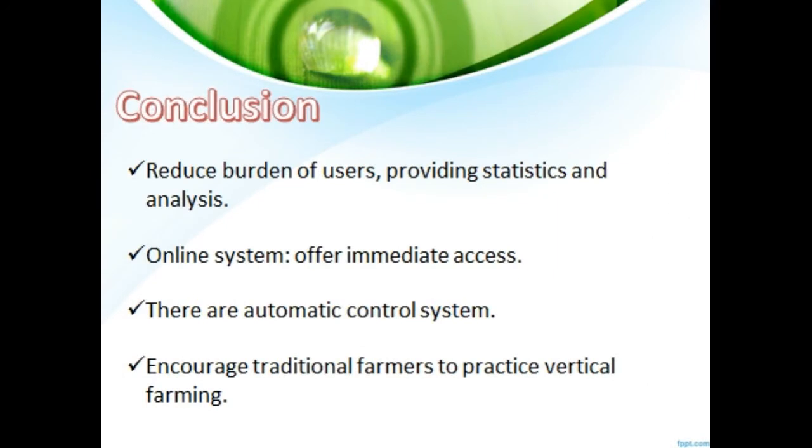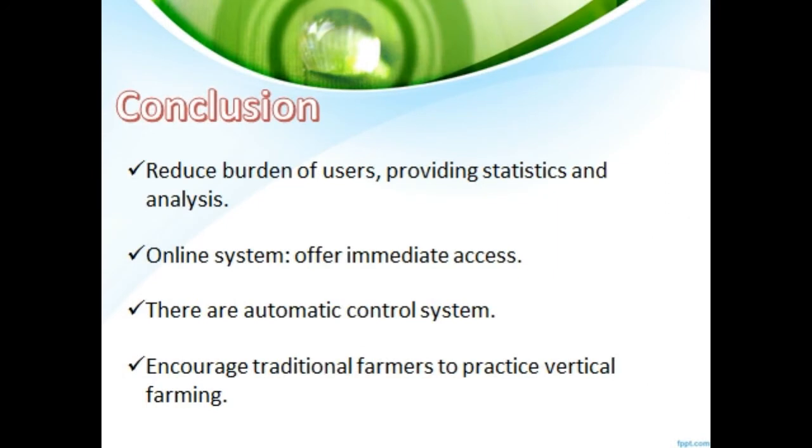The IoT-based vertical farming monitoring system could help reduce the burden of users and provide accurate statistics and analysis. Besides, the system offers immediate access for users because it is an online system. The system can also locate equipment in use and track sensors detecting crucial changes in input. The convenience of the system is expected to increase productivity and reduce water usage in the agriculture field.